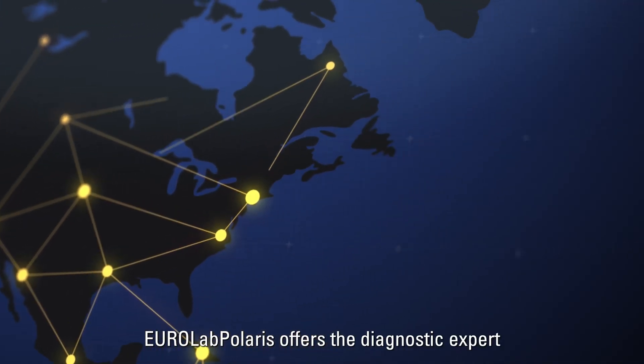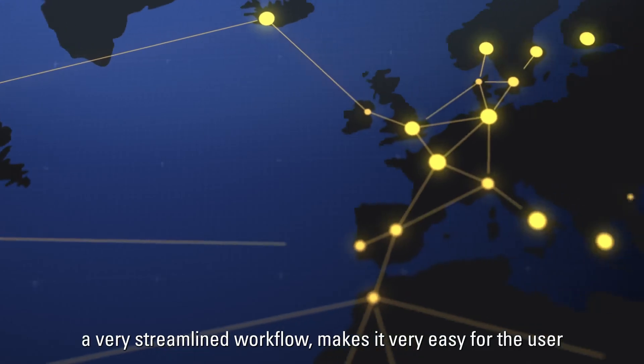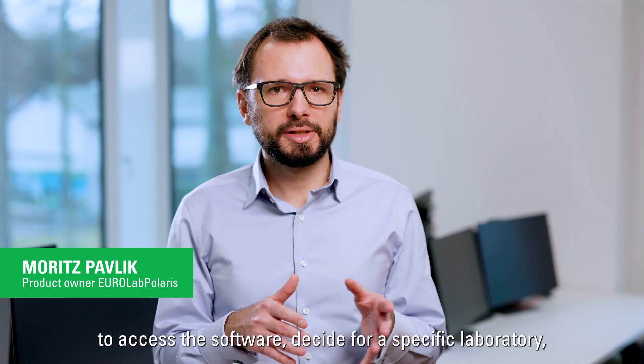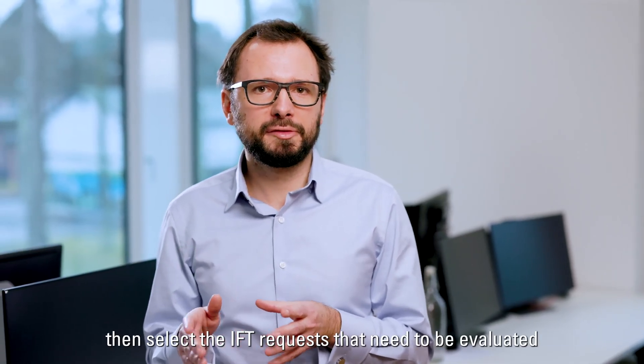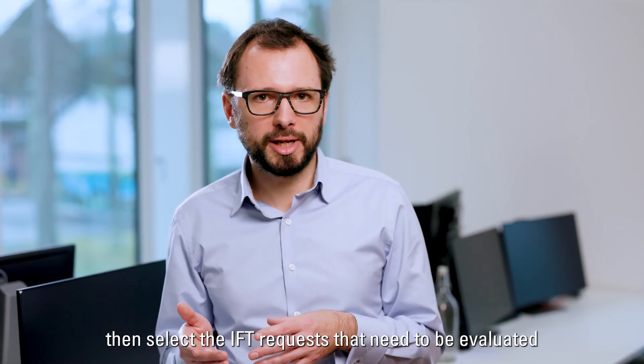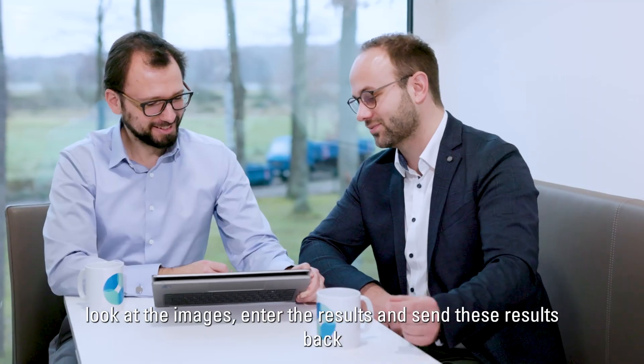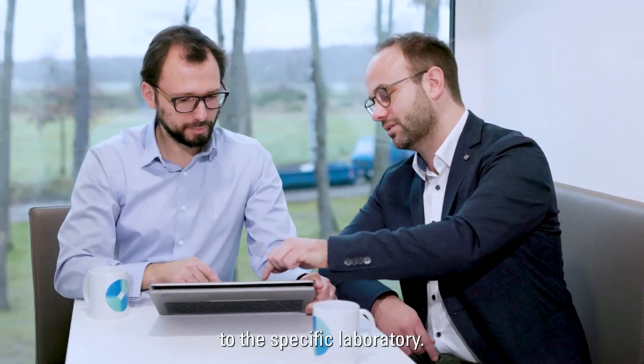ULA Polaris offers the diagnostic expert a very streamlined workflow. It makes it very easy for the user to access the software, decide for a specific laboratory, then select IFT requests that need to be evaluated, have a look at the images, enter the results, and send these results back to the specific laboratory.